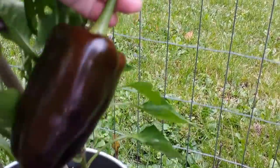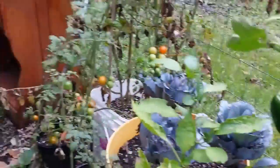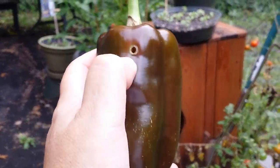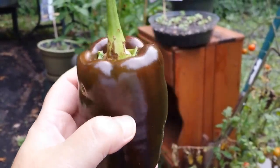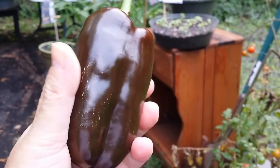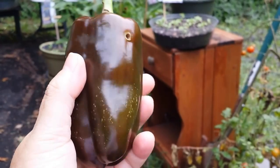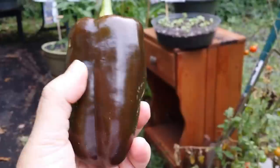So, there he goes. Got one little teeny hole from a slug, but I can live with that. Isn't that beautiful? I'll let you know how it tastes. Chocolate bell peppers.